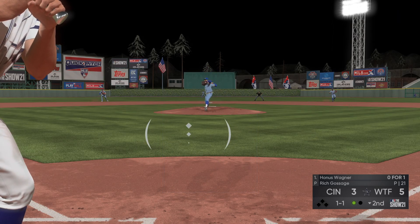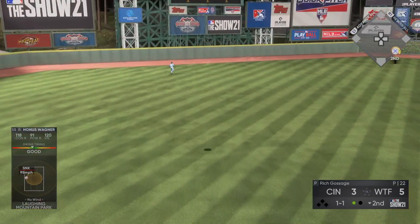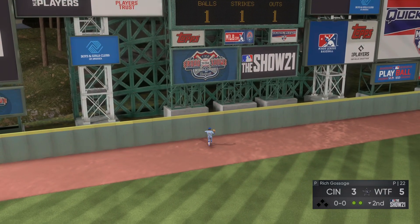At the plate now — Hannes Wagner. Brock ranges back on the warning track, and he makes the catch.